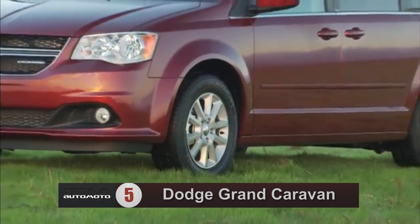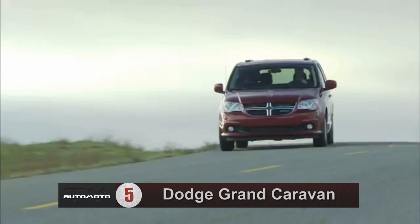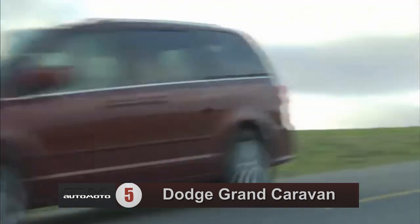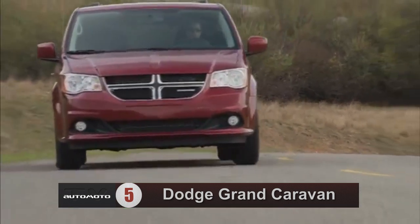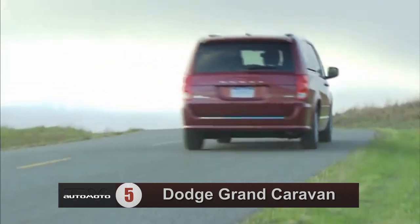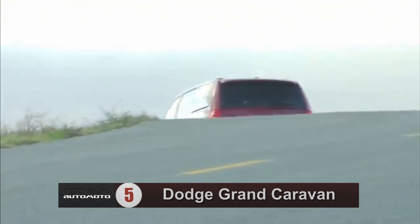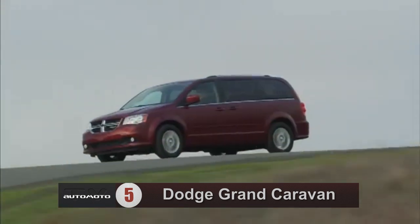Number 5 is the Dodge Grand Caravan. It has the lowest starting price in its class, but members of the automotive press have a hard time recommending this van for any other reason. It has a 3.6-liter V6 engine and a 6-speed automatic transmission. Though test drivers like the transmission, a few say the engine seems underpowered.